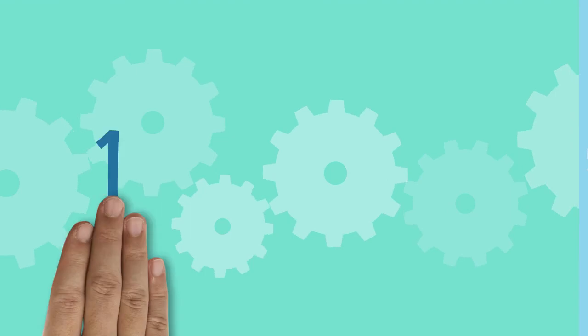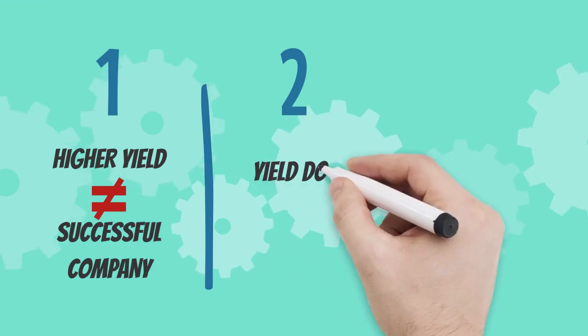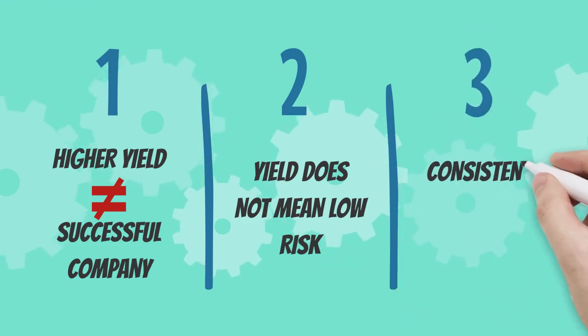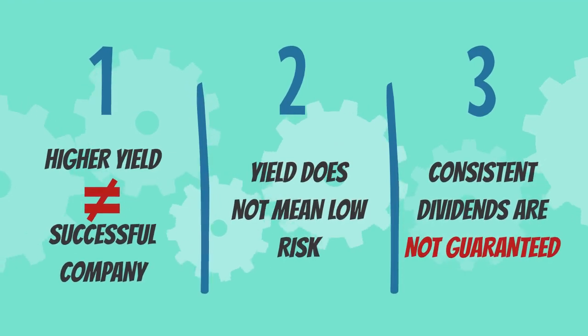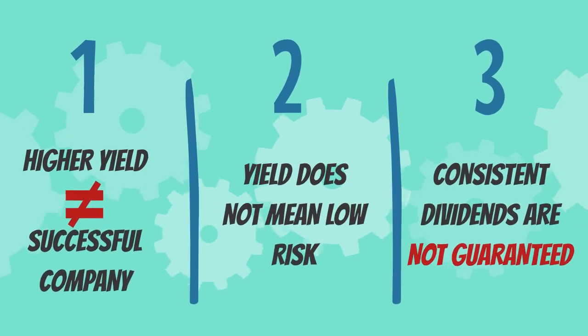For example, higher dividend yields do not always mean a more profitable and stable company, nor should you assume that your investments are guaranteed or safe. In some cases, there may be instances where companies pay out a special dividend once a year, and it gives you the perception that they're always paying out high dividends consistently to their investors, when in reality that isn't the case. As well, as stocks move up or down, so will their dividend yield.